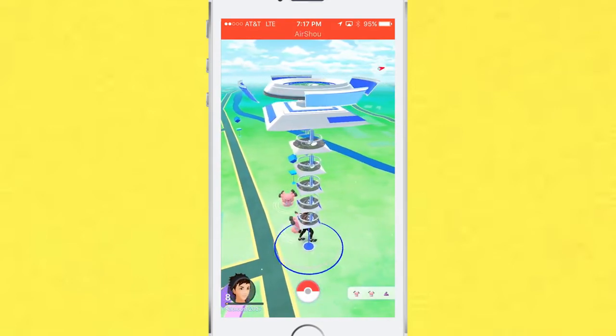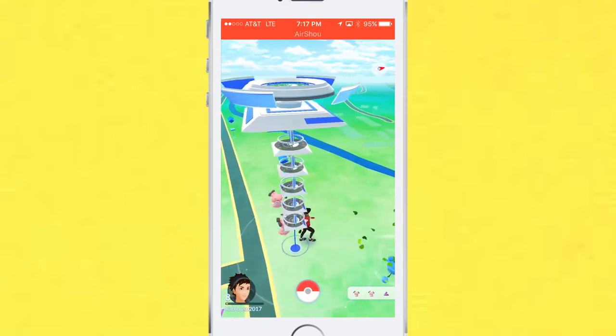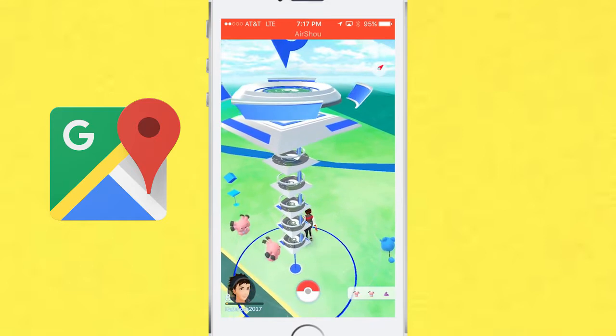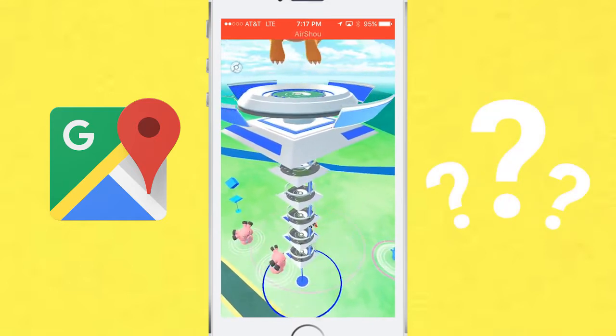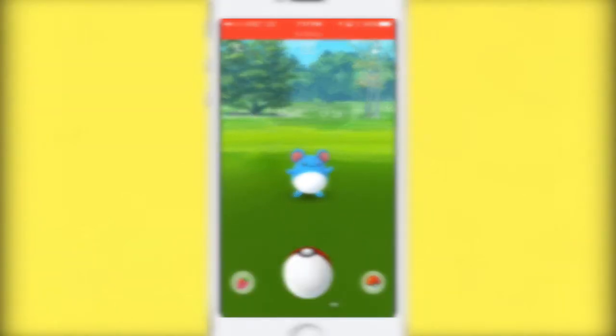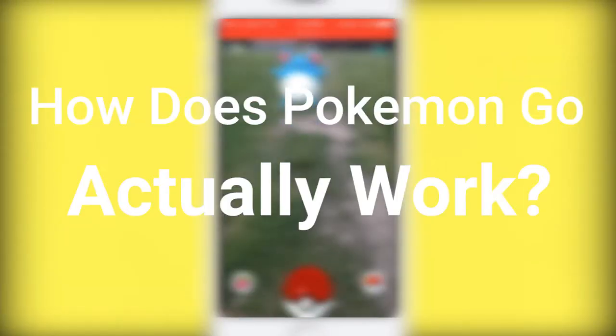But after I started playing Pokemon Go for a few hours, I began thinking about all the technology that was probably happening behind the game. We can all agree that it was used with Google Maps, but no one really knows the whole technology behind this. It was there that I started asking myself: how does Pokemon Go actually work?